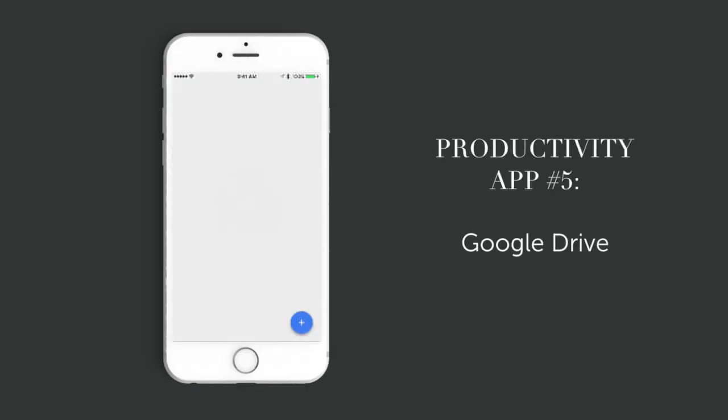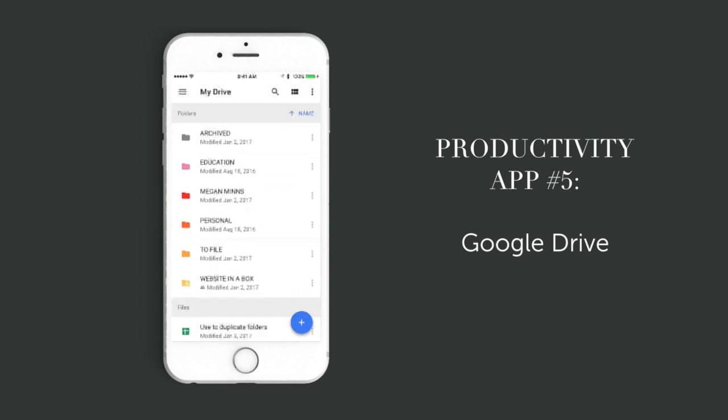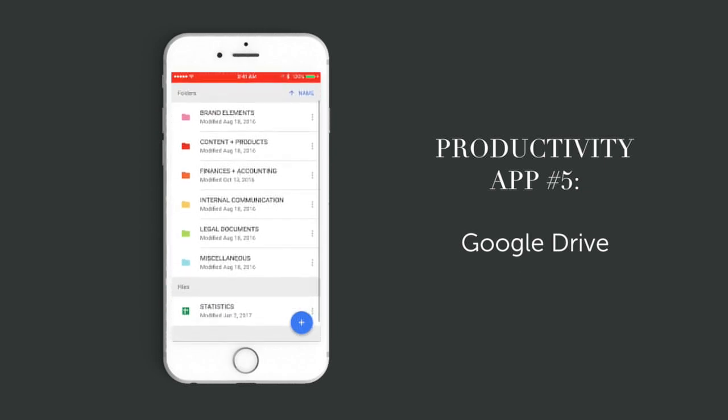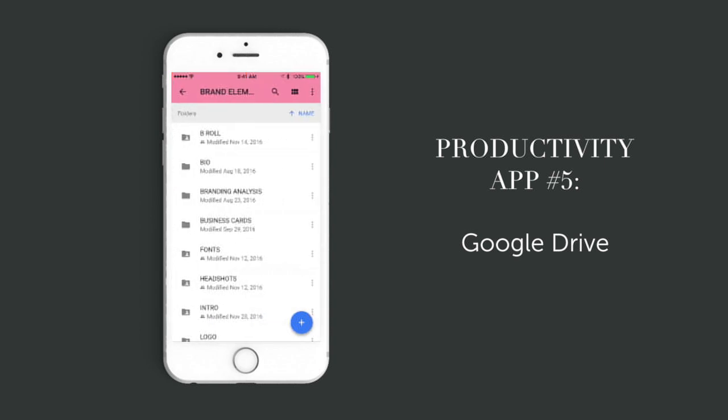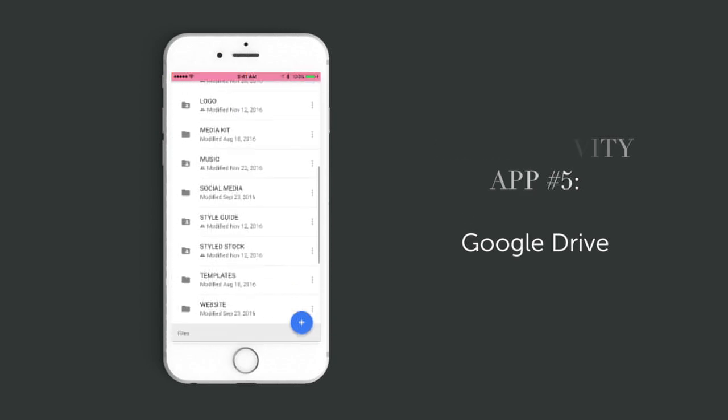The fifth app is Google Drive, which is where I store all of my personal and business files. Being able to access, view, upload, and edit documents while on the go is amazing — it's probably the app I open most often throughout the day. I love that I can create any kind of document no matter where I am, and if I have an idea I can make a note right inside a Google Doc and it'll sync everywhere. The Google Drive app is completely free, so you can just download it and start using it right away.